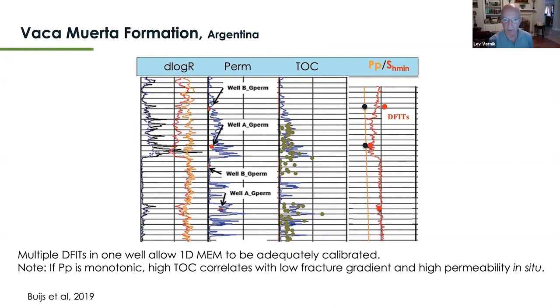A good example from a recent Leading Edge publication by Bulls et al. from the Vaca Muerta formation in Argentina shows a company that had the luxury of several DFIT points in the well. Pore pressure there is pretty uneventful and monotonic. When they built the least horizontal principal stress model and calibrated it to the DFIT ground truth points, they did a reasonably good job. Having DFITs is a huge asset for this type of workflow.